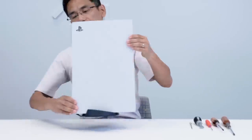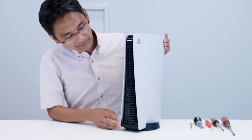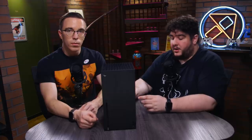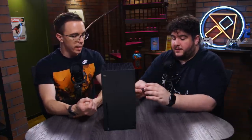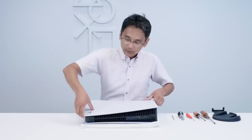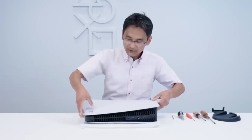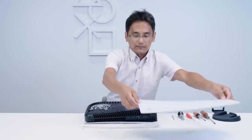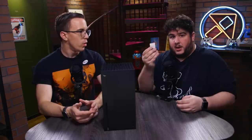We can talk about the PS5 teardown — we saw how they're doing their SSD, which is one you can add yourself. We also have the external expansion for the Xbox, the Seagate memory card. PS5 is going to be cheaper in the long run for the expansion. Right now PS5 is actually slightly more expensive at about $10 more for a one terabyte equivalent.